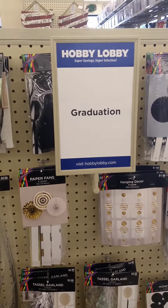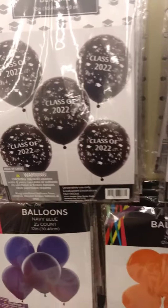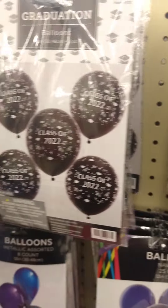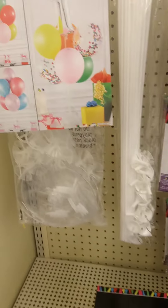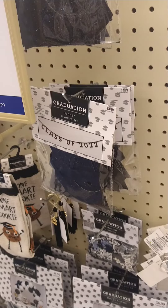Hobby Lobby graduation time. I got the balloons, but I think we have balloons already. Class of 22. The helium. Well, that is our graduation stuff. Now I'm about to go over to the t-shirts and the vinyl.